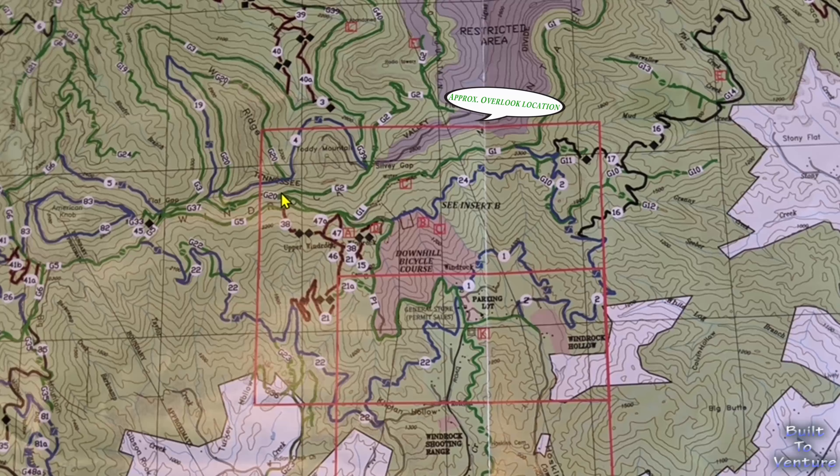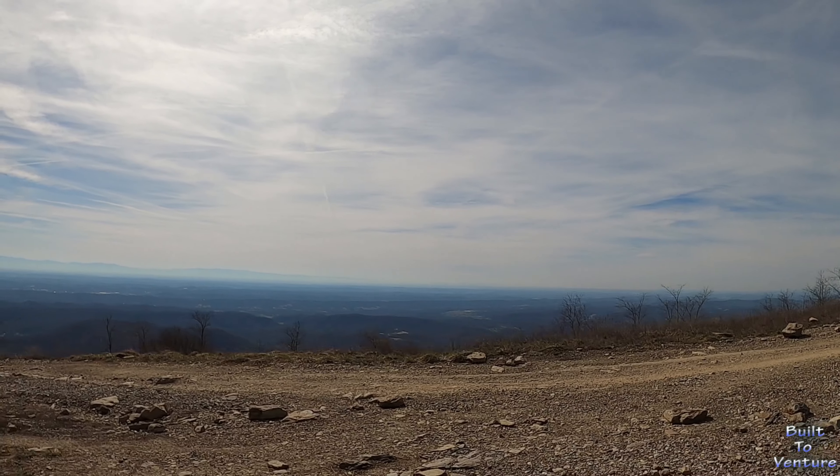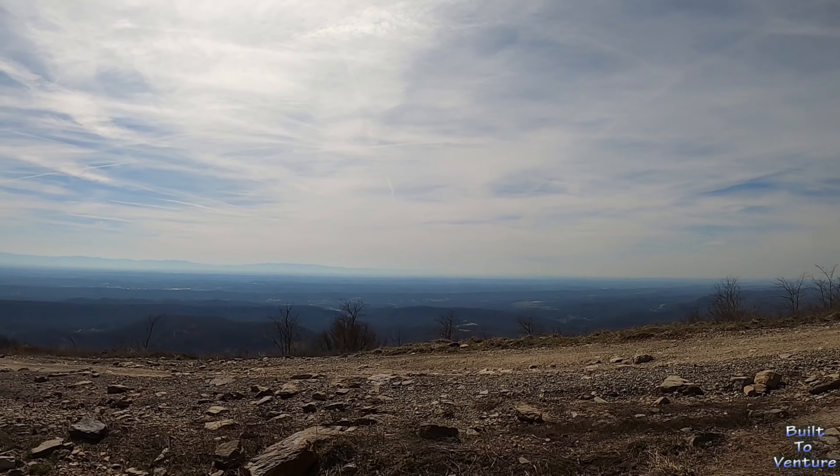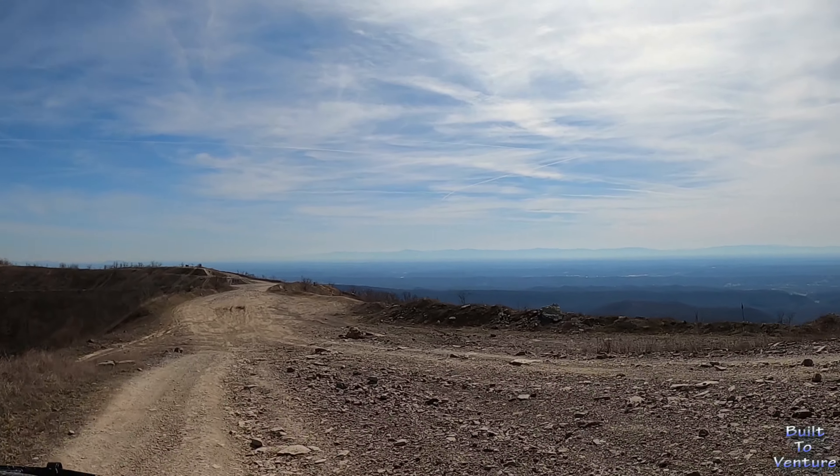A few miles up and we hit gravel, merge onto G2, and follow through until we're at the base of the south house. From here there's a trail to the right to follow for a quick minute. Note on the Windrock map: it doesn't exactly show this overlook — I'm not sure if it's a restricted area, but it's a highly used area and by no means blocked off.